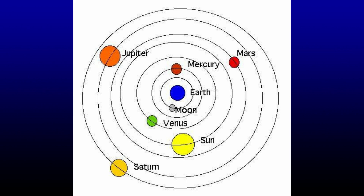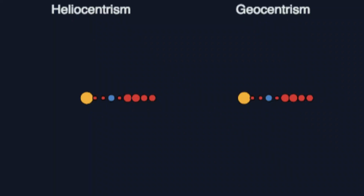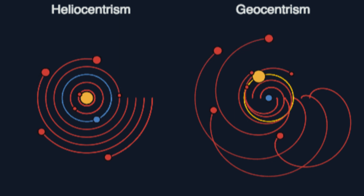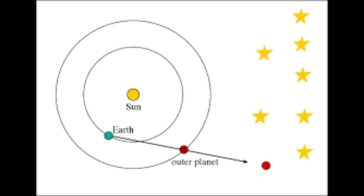Occam's Razor has been used many times in science to determine the authenticity of theories. For centuries people believed the planets and sun moved around the Earth. Ptolemy suggested geocentrism — planets and the sun moving around the Earth in complex wheels-within-wheels orbits. Then Copernicus explained retrograde motion with a far simpler heliocentric theory, which was largely correct. Retrograde motion was simply a perspective effect caused when Earth passes a slower-moving outer planet, making it appear to move backward relative to background stars.